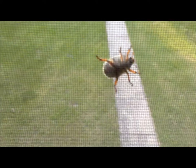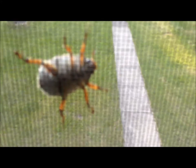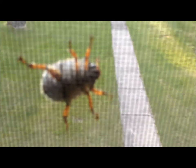I believe the little knobs on the antenna there, the little feathery bits, I think indicate a male — but I would have to double check.